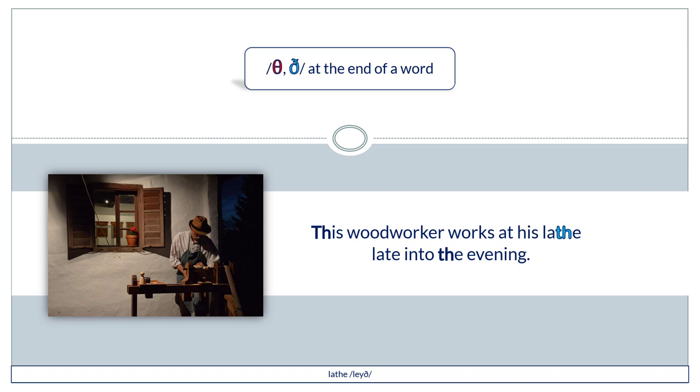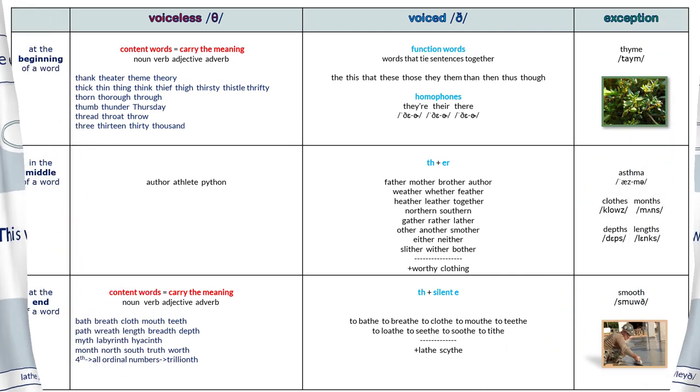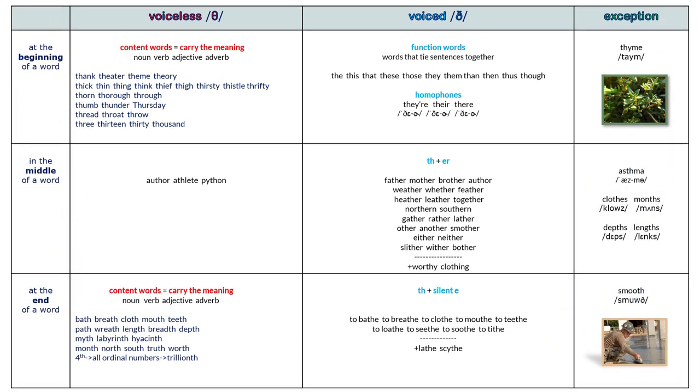This woodworker works at his lathe late into the evening.